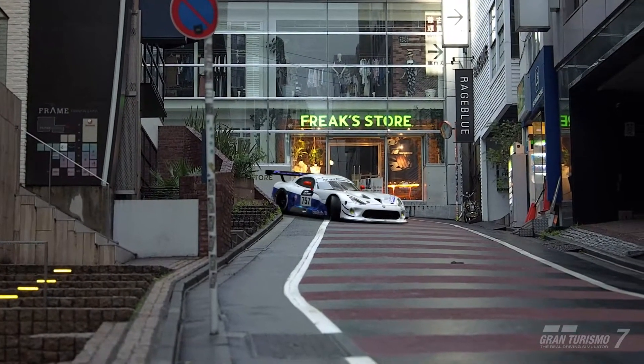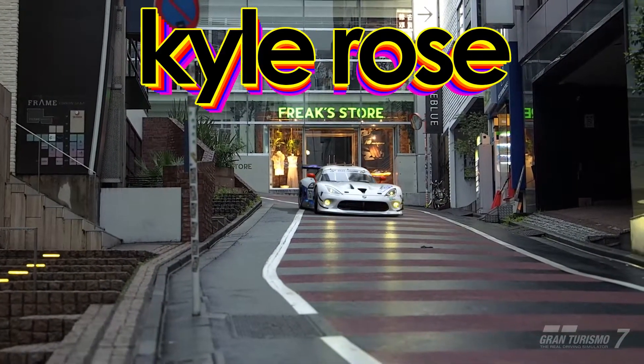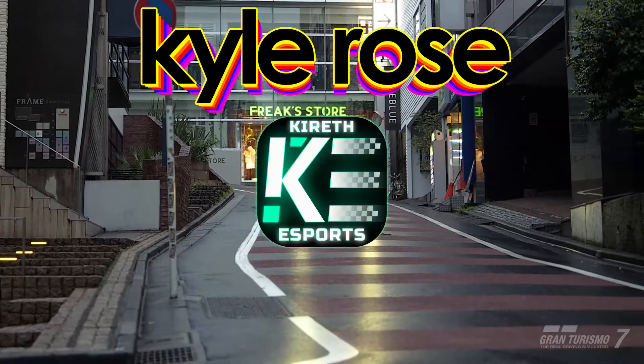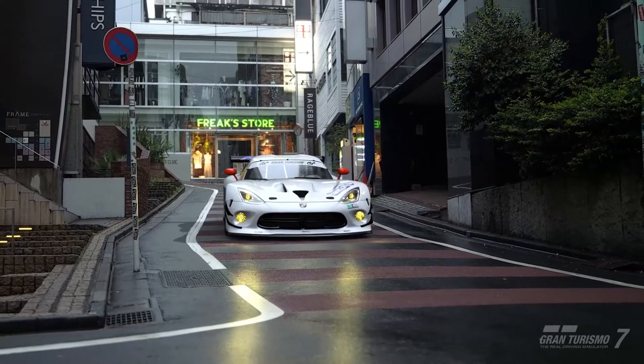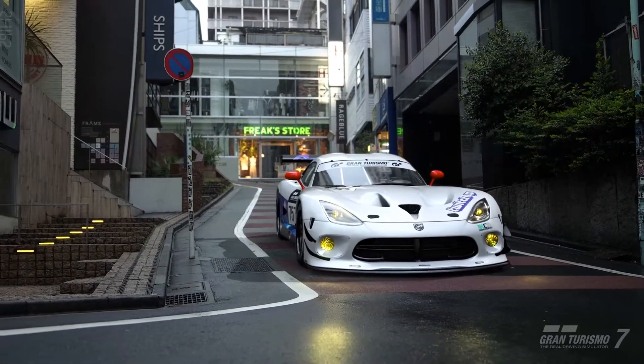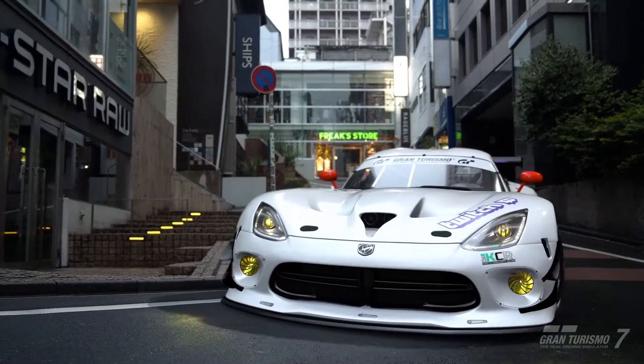Welcome everybody. This is another video by Kyle Rose with Kyrthesports, also known as EcoGreenGT. I talked to you guys already about traction control, but a new update came in for GT7, and I think it changes things.